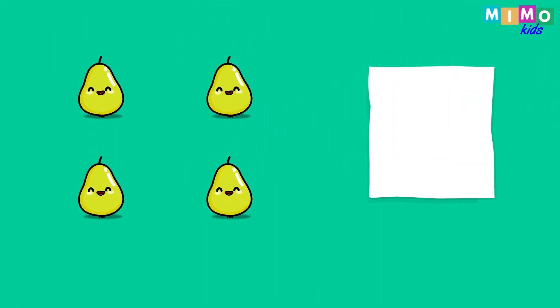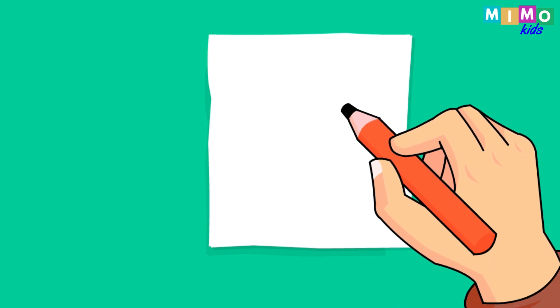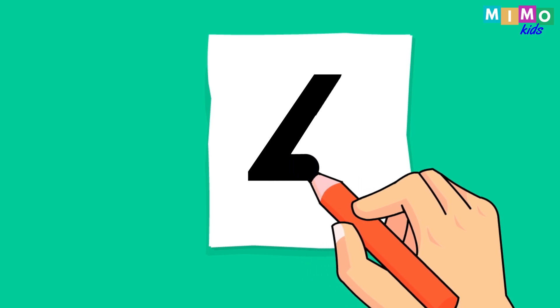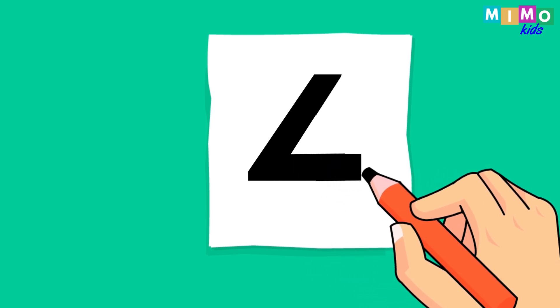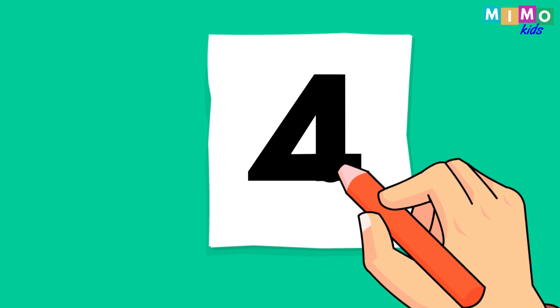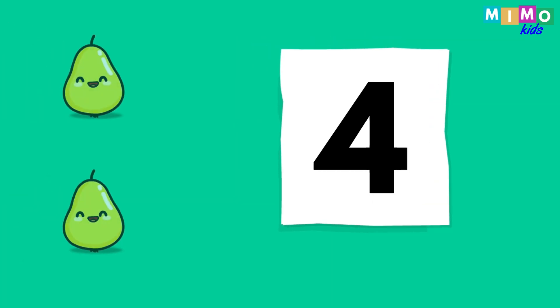Pears. One, two, three, four. Four pears. Now let's write it down. Oh my gosh. Four. Four pears.